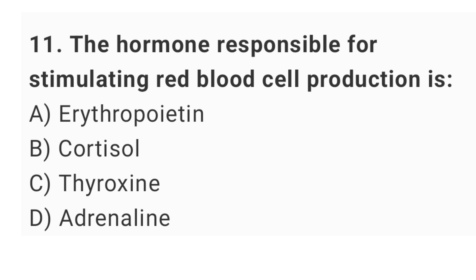Question number 11: the hormone responsible for stimulating red blood cell production is? The right answer is option A: erythropoietin.